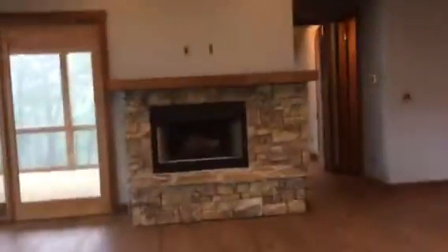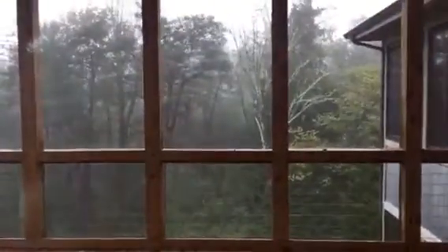Directly across from the kitchen is where we will have our dining room. This is the fireplace. We have a deck outside, as well as a screened-in porch, very similar to the one down below.